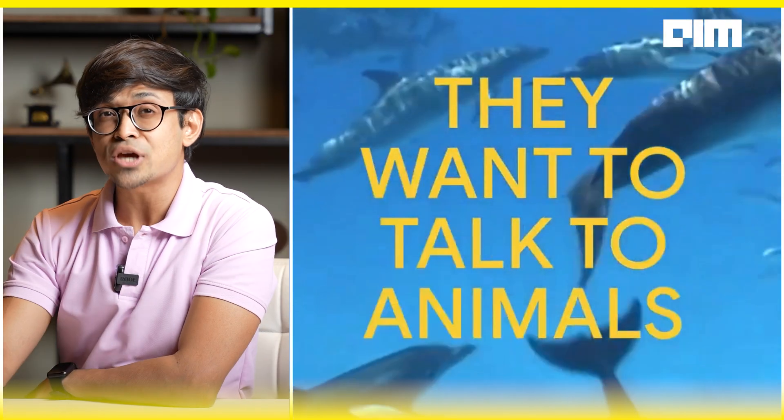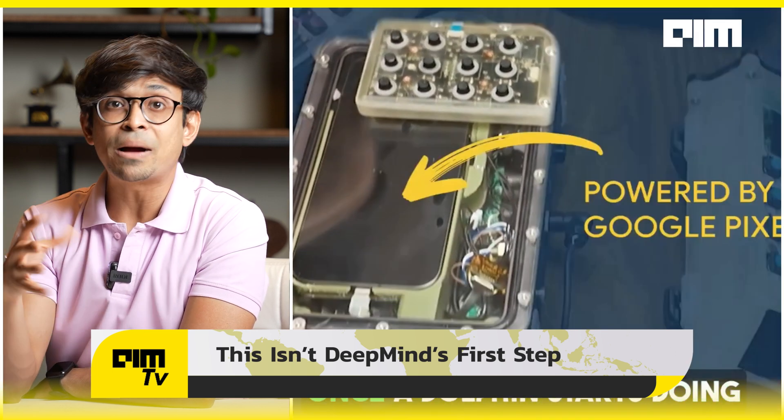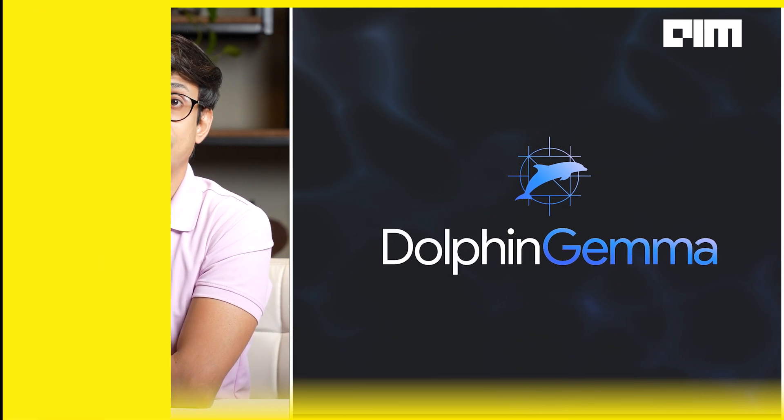This is not DeepMind's first step. Remember Dolphin Gemma — the AI model that's decoding dolphin language? DeepMind already taught AI to understand whale clicks, dolphin whistles, and now insect wings as well. From dolphins to fruit flies to zebrafish and now beyond — we covered it here first on FrontPage, so make sure to check out that video in the description.